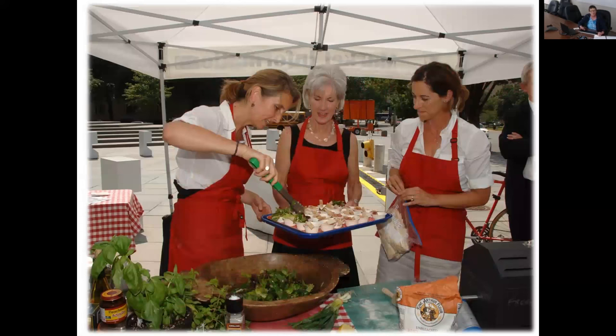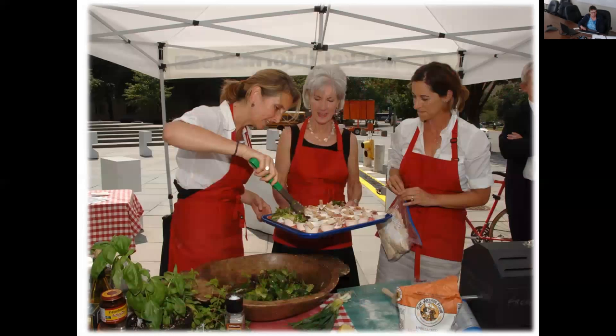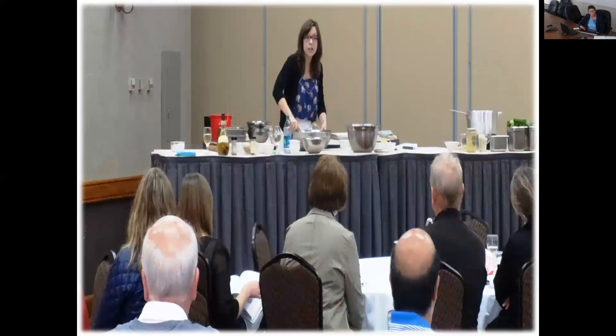There may also be an education or nutrition focus to food sampling. Educators may sample nutritious food to promote food preparation and nutrition concepts at a community health fair. Or a chef may demonstrate a preparation technique and offer a sample as a way to get people to try something new.